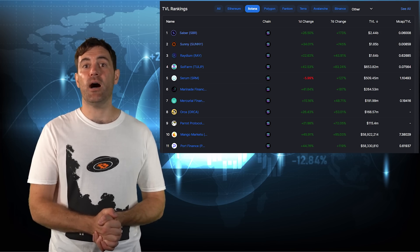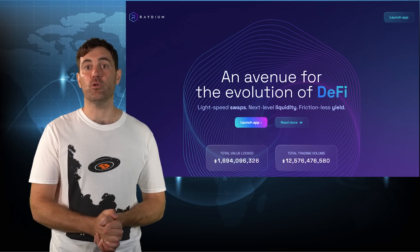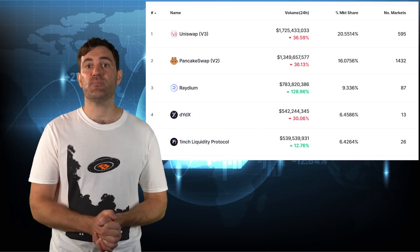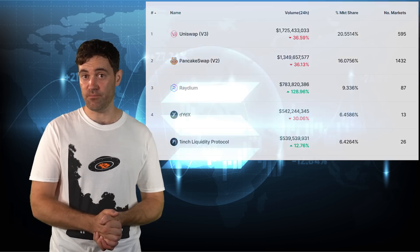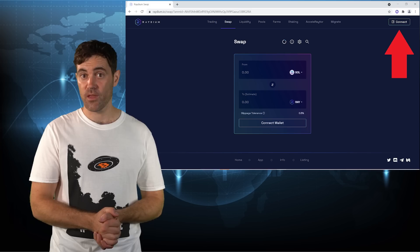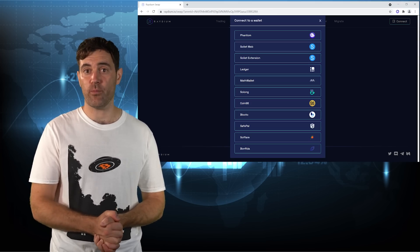These can be found on DeFi Llama under the Solana tab and on solanaproject.com. The first DApp you should familiarize yourself with is a DeFi protocol called Raydium, which acts as a sort of one-stop shop for everything DeFi on Solana. Raydium's AMM DEX has been particularly popular, and it recently became one of the top DEXs in cryptocurrency by trading volume. As you can see, Raydium's DEX is basically a carbon copy of Uniswap, except it's way faster and way cheaper to use. To connect your Phantom wallet to Raydium, click the Connect button on the top right of the screen. This will open up a long list of supported web wallets, and Phantom is the first one on the list.